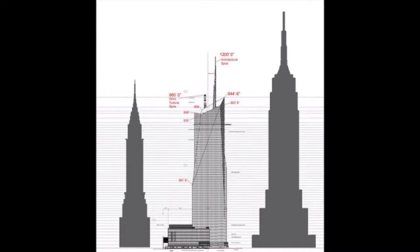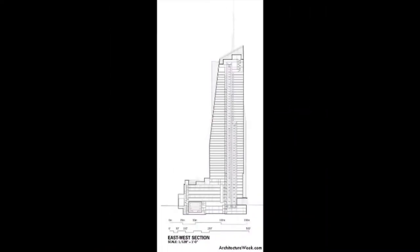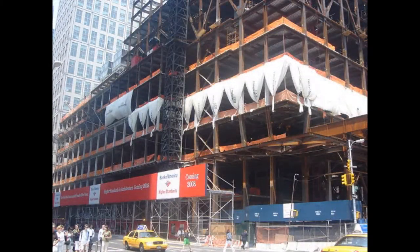It is the second tallest building in New York City after the Empire State Building, and the fourth tallest building in the United States. Construction was completed in 2009.